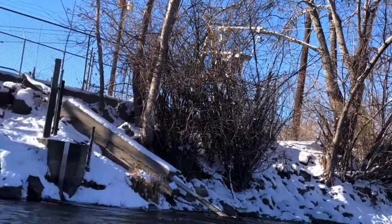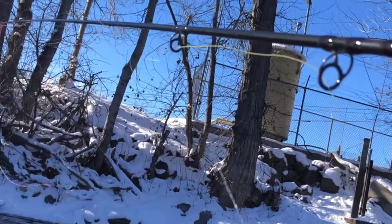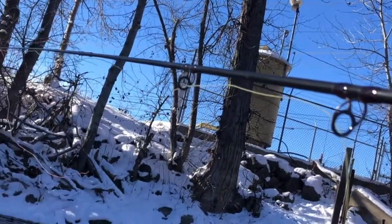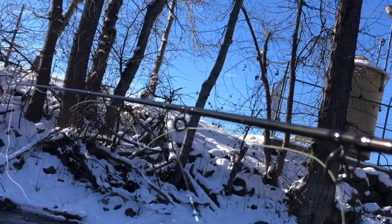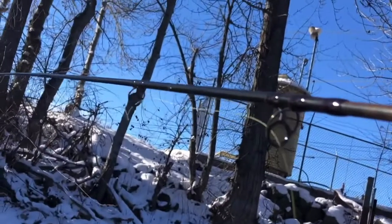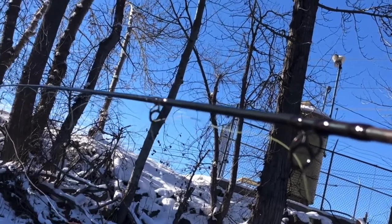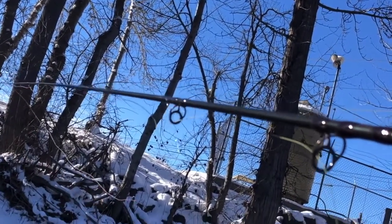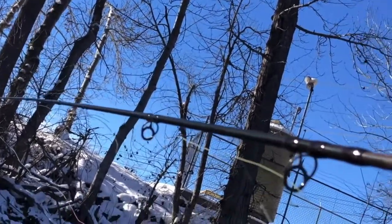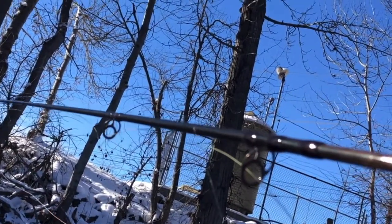We've got the squirmy wormy — some of them seem to like that. And then we've got my own creation here, all wrapped up on the line: this is the tungsten flash mob nip. Does pretty good. To me it kind of looks like an egg with a little fry coming out of it. There's lots of hatching and spawning going on around here with these different fish, and lots of worms around here too.